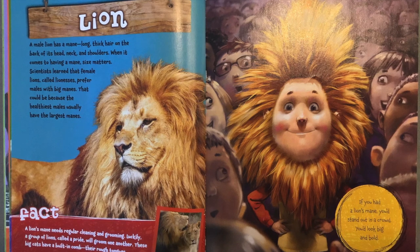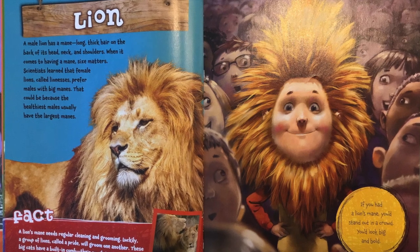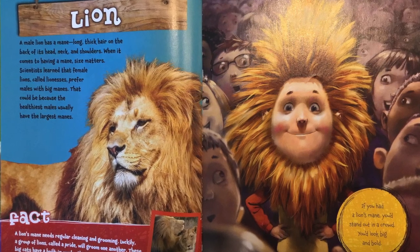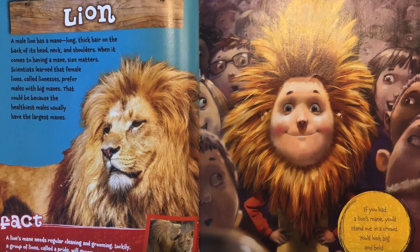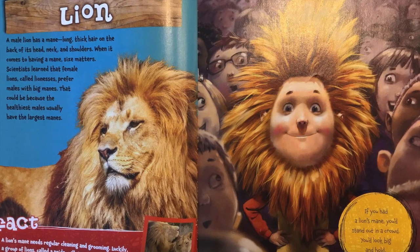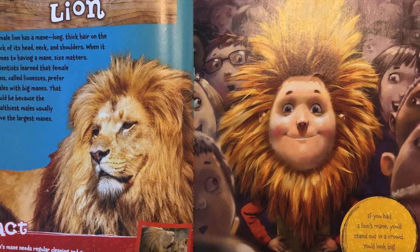A male lion has a mane — long, thick hair on the back of its head, neck, and shoulders. When it comes to having a mane, size matters. Scientists learned that female lions, called lionesses, prefer males with big manes. That could be because the healthiest males usually have the largest manes.